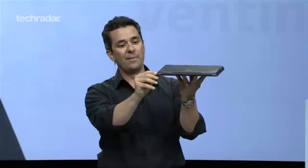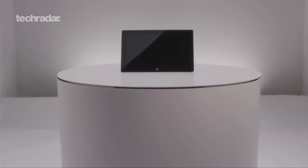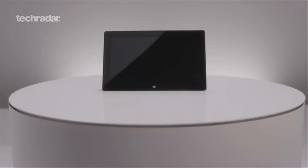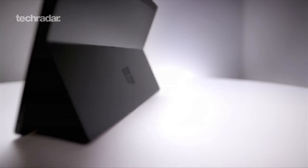The two devices will be 9.3mm and 13.5mm thick respectively, and both will feature 10.6 inch ClearType Full HD displays, plus a built-in kickstand so they can be propped up for films and other media.